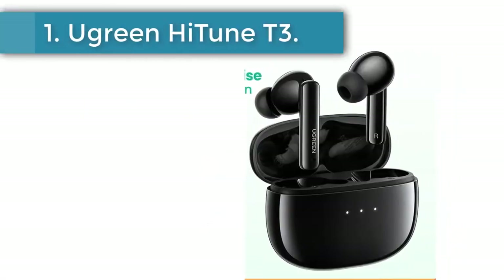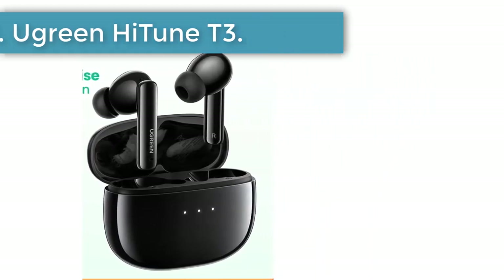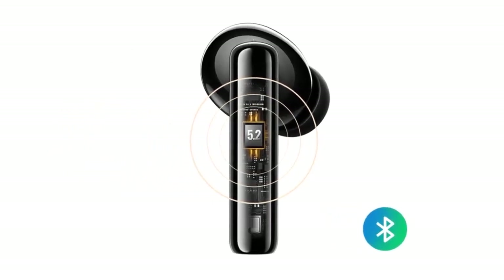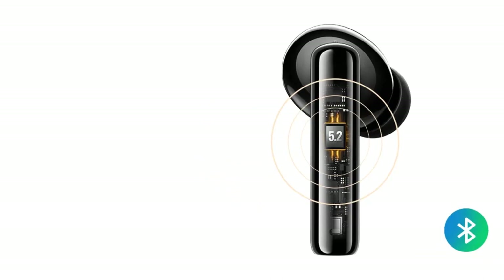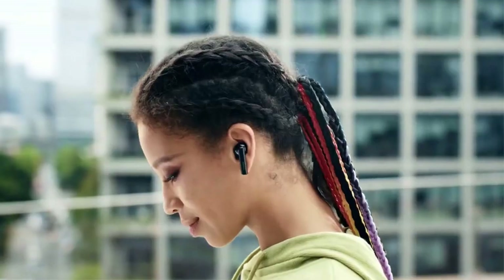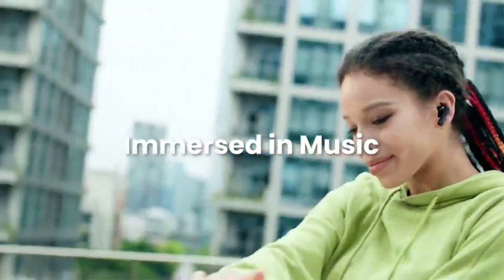Number 1, Ugreen Hi-Tune T3. The Ugreen Hi-Tune T3 ANC TWS earbuds are a great pair of earbuds that offer both style and functionality. They have a sleek and modern design that is both ergonomic and comfortable. They are also IPX7 water resistant, making them perfect for working out or for use in rainy weather.